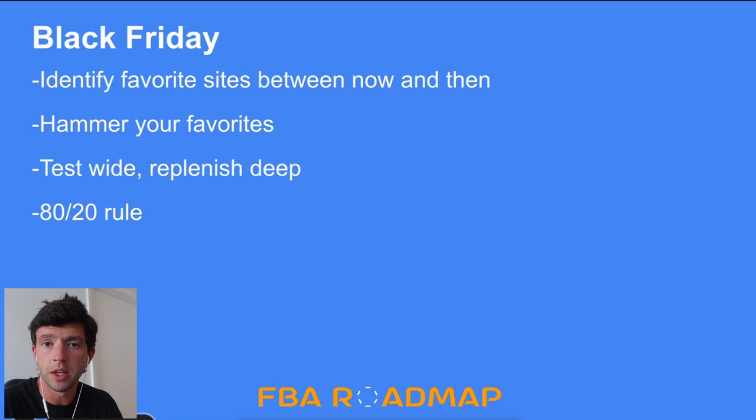Black Friday is the best time of the year to buy inventory. Between now and then you want to be identifying your favorite sites to buy from — not by manual sourcing but by doing a lot of reverse sourcing and starting to see patterns with different websites and discount codes. During Black Friday, hammer your favorites with test orders. Your money is made by replenishing deep on proven products — the last thing you want is unnecessary risk. The 80/20 rule is huge: 20% of your products create 80% of your profits, 20% of your suppliers produce 80% of your results. Identify that small subset of most effective inputs.